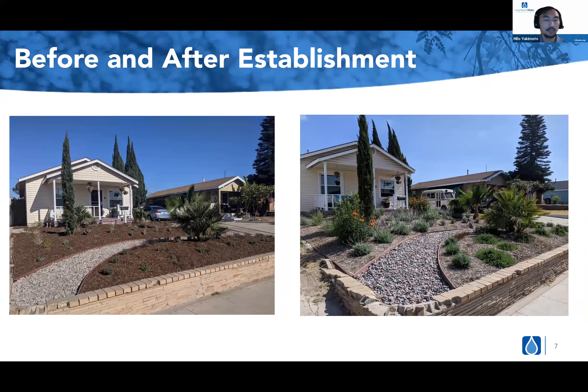Here is a before plant establishment and after photo — these pictures were only taken roughly three months apart. The left one was immediately once the project was completed, and the right one is three months after. This design in particular was our Mediterranean theme.